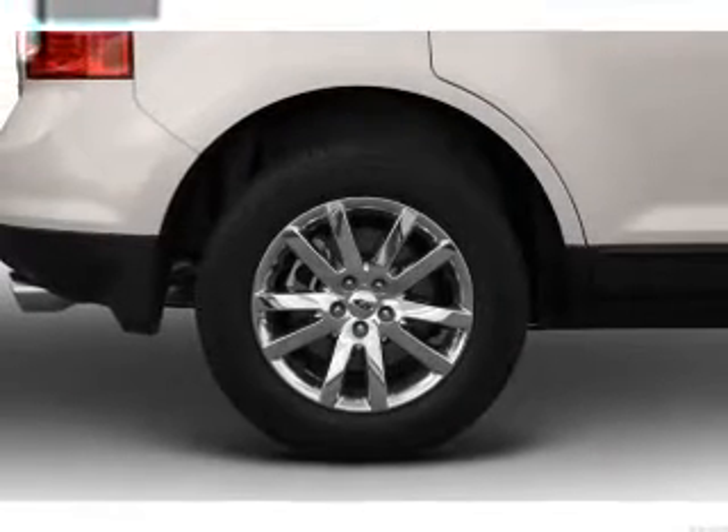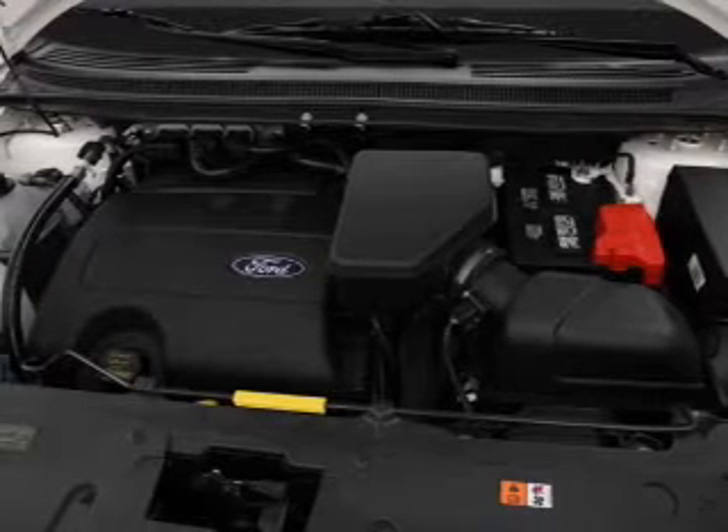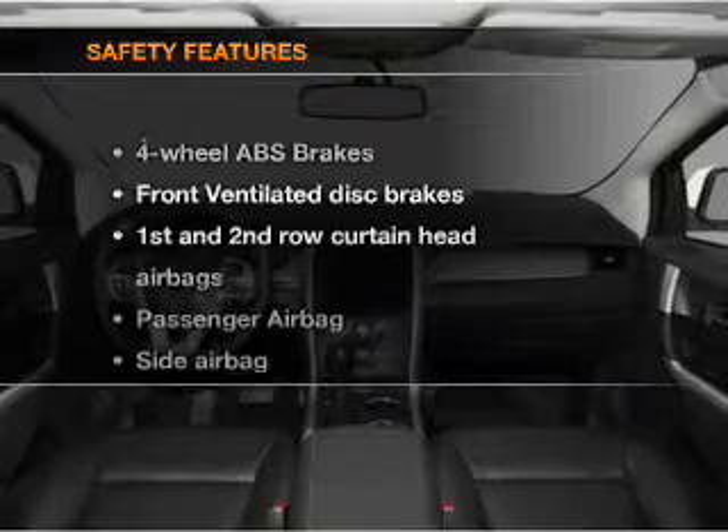Air conditioning, power door locks, power windows, power steering, cruise control, power mirrors, and AM-FM stereo with a CD player. If safety is a high priority,